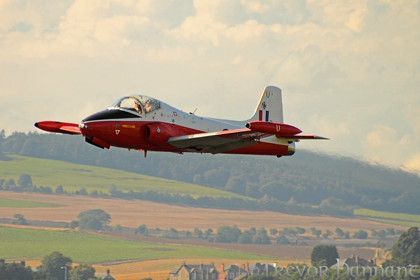Jet Provost T-4, XS-209, is located at the Solway Aviation Museum, Carlisle Lake District Airport, England. Jet Provost T-5, XW-287, the first T-5 off the line, is located at Sulphur Springs, Texas Airport, USA. Jet Provost T-5, XW-323, is located at the Royal Air Force Museum London, Hendon Aerodrome, London, England. Jet Provost T-4, XP-627, is on display at the North East Aircraft Museum, Sunderland, Tyne and Wear, England.